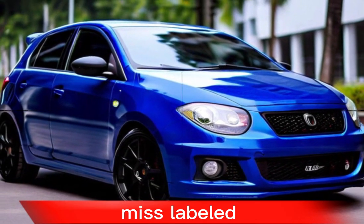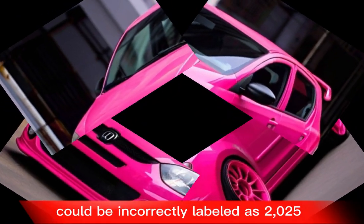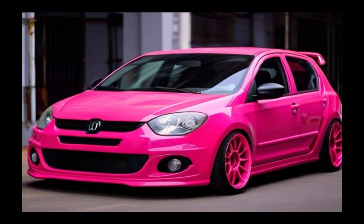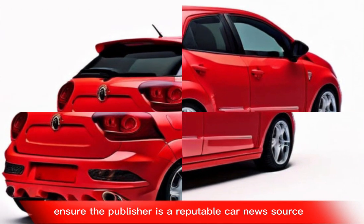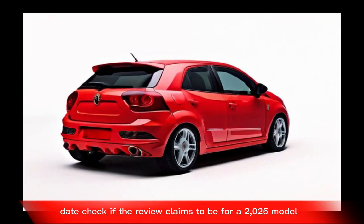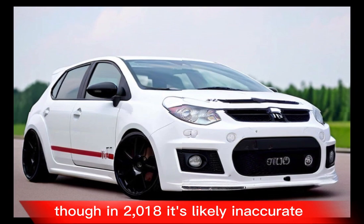Some older reviews of previous Fiat Punto models before 2018 could be incorrectly labeled as 2025. Here's how to find reliable information: Source Check — ensure the publisher is a reputable car news source. Date Check — if a review claims to be for a 2025 model but Fiat discontinued the Punto in 2018, it's likely inaccurate.